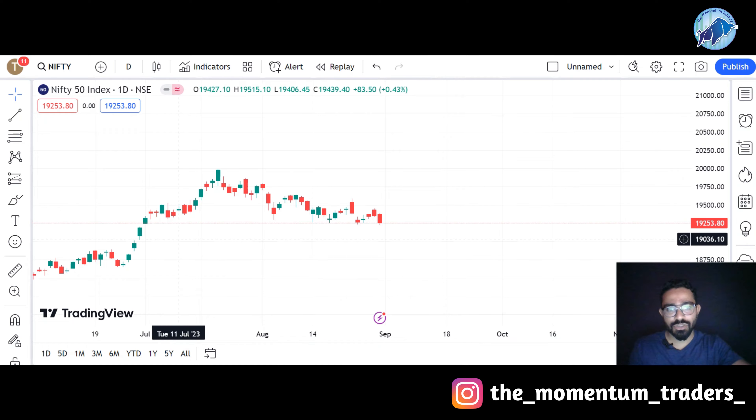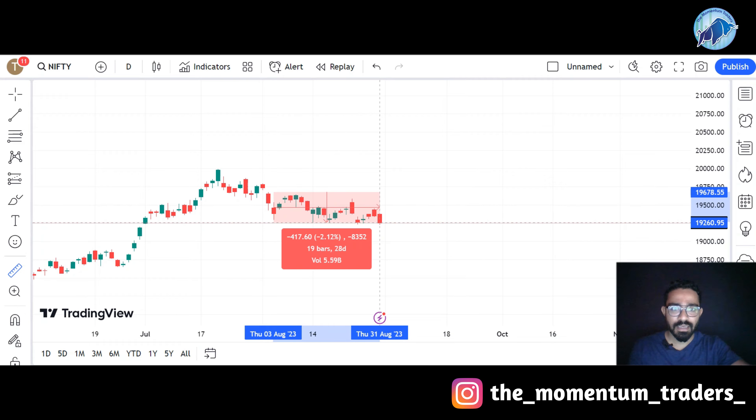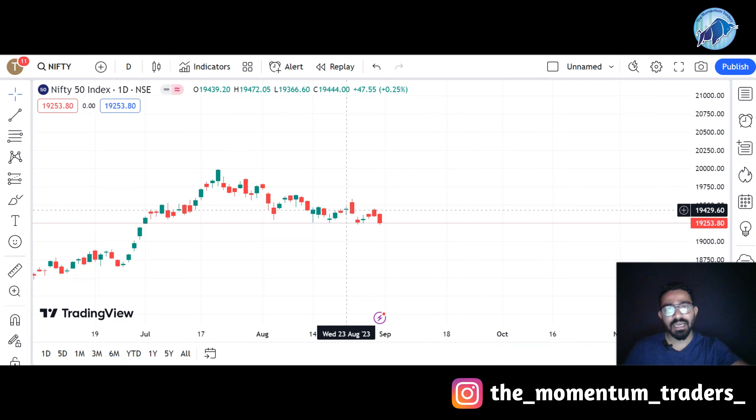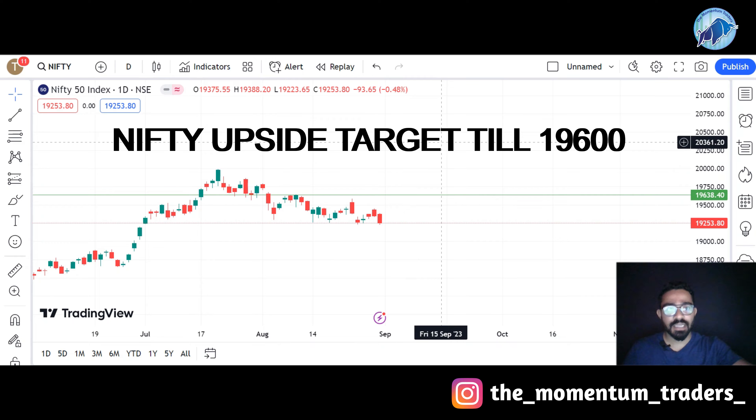If we look at this index right now, the stock has been in consolidation over the last month. In this consolidation, you will see that the index has always tested this support zone and always bounced back. So if this support zone holds for Nifty, then definitely Nifty will go around 19,600 — that is the upside target for Nifty.